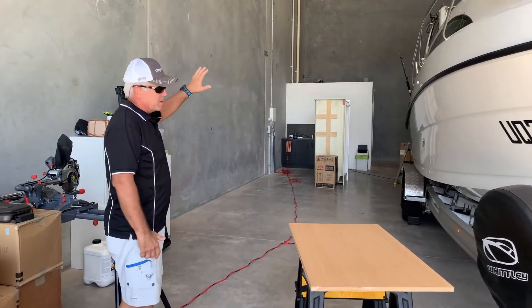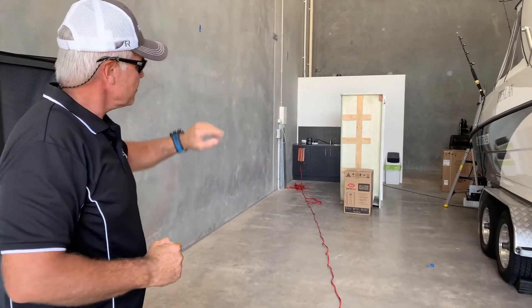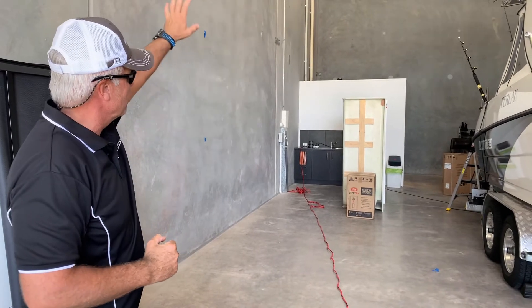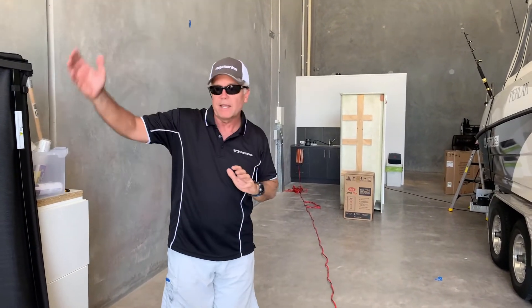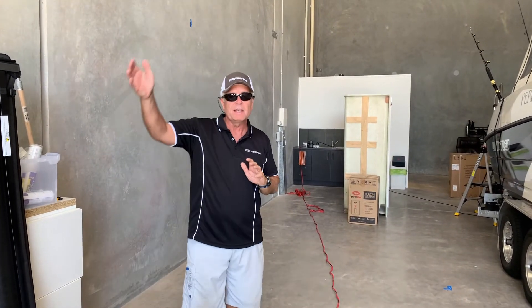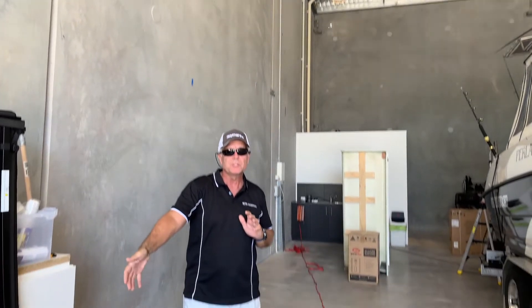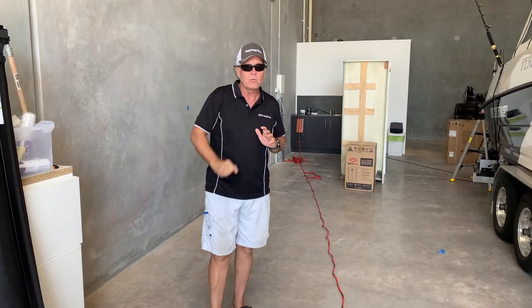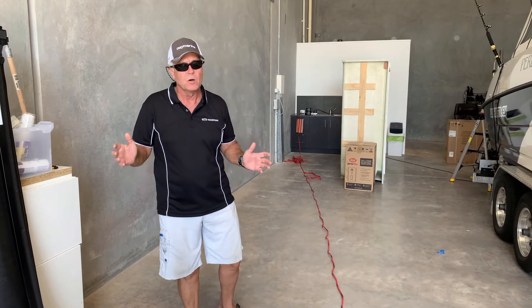We're going to be adding some cabinets and building in an overhead mezzanine floor. We're going to be adding a shower and a hot water heater up on the second level. We're also putting in an elevating staircase that can go up and down so that it's out of the way — only lowered when we're using it. And I'm motorizing the roller door so that it will have a remote and operate much like your garage door at home.